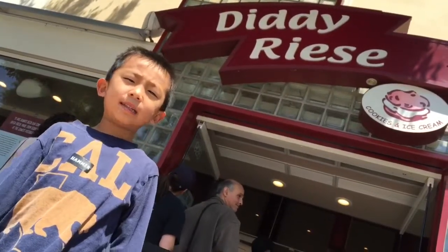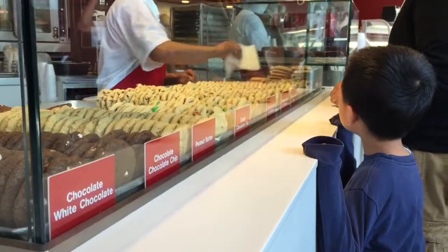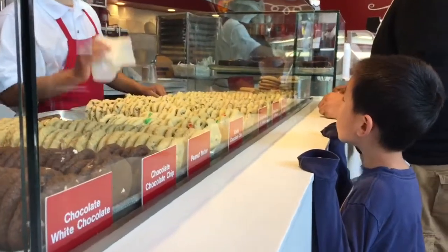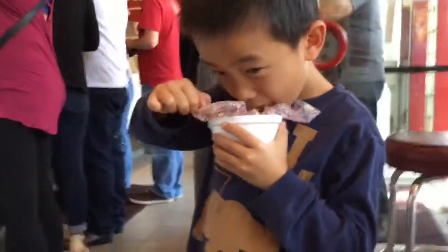We're at Diddy Reese. This place sells made-to-order ice cream sandwiches. I am getting the cinnamon sugar and white macadamia nut cookie with mocha almond fudge ice cream. Yummy for my tummy.